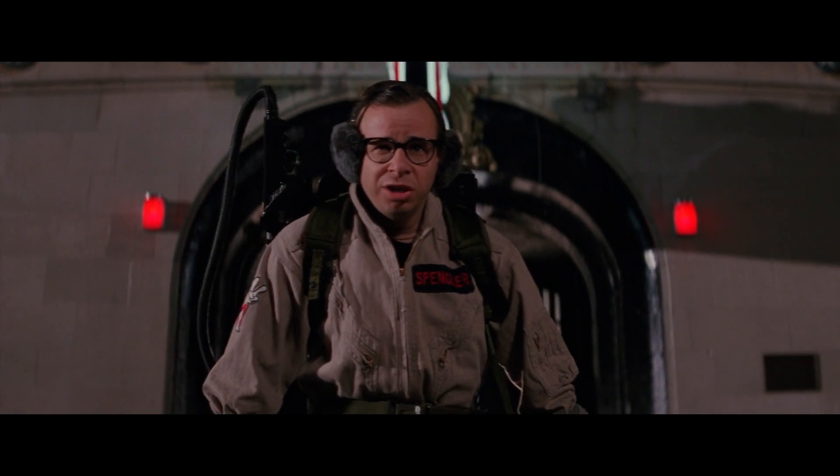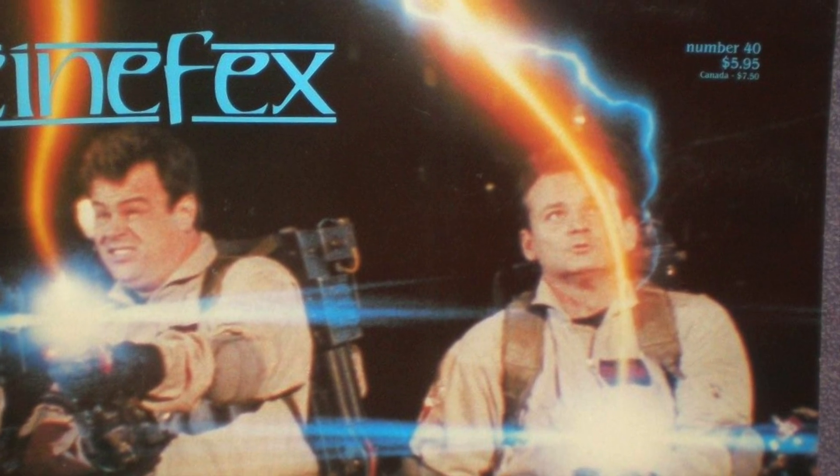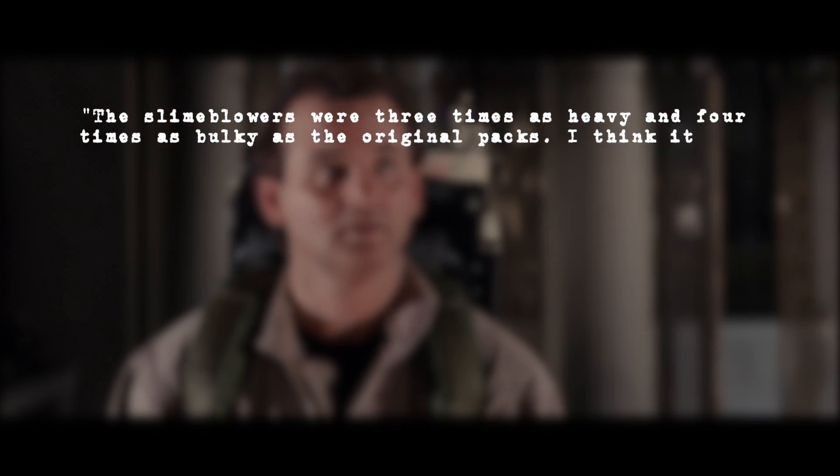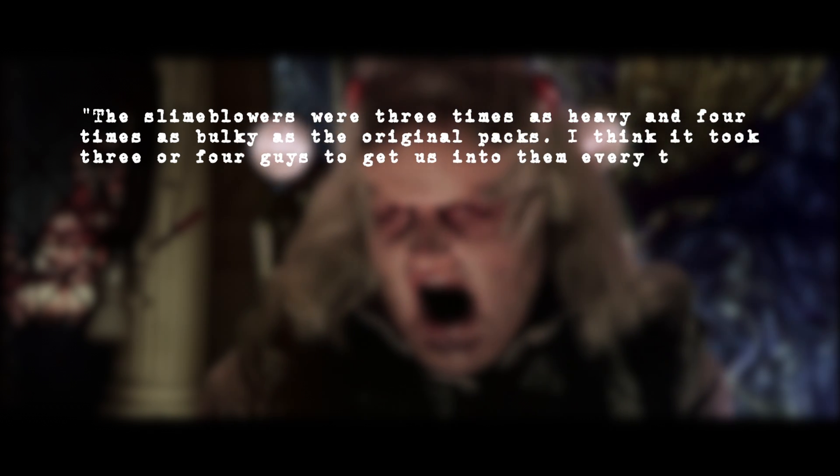It was physically and emotionally painful. You forget how heavy it is to carry a small refrigerator on your back for hours and hours a day. In Cinefex Magazine number 40, Dan Aykroyd said, "The slime blowers were three times as heavy and four times as bulky as the original packs. I think it took three to four guys to get us into them every time."